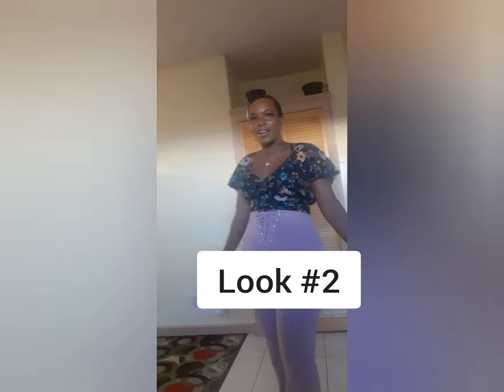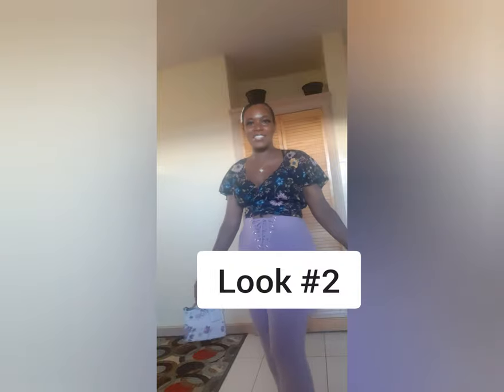That's look number one! My earrings say 'Black Girl Magic' — I got them from a friend who sells them. I do my own hair, makeup, and styling — I'm a stylist, everything in one. I can't do yours but mine, absolutely!